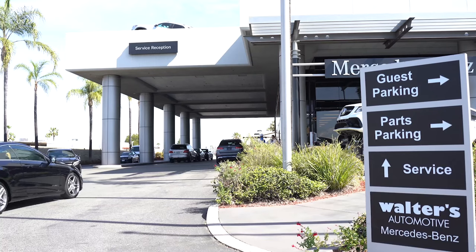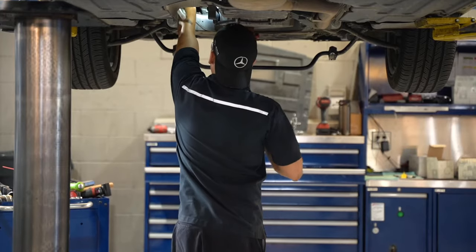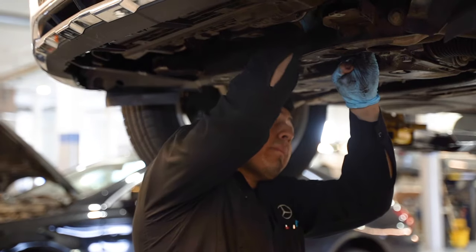Hello, my name is Brandon Monaco, service advisor here at Walters Mercedes-Benz of Riverside. I'm going to go over some of the importance of doing your B service with us. We are an authorized Mercedes-Benz service center, staffed with factory trained technicians that know your vehicle inside and out, specializing in all things Mercedes-Benz.